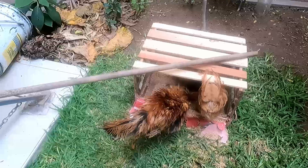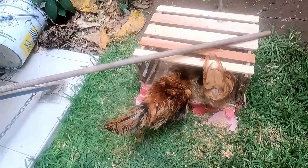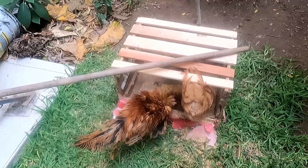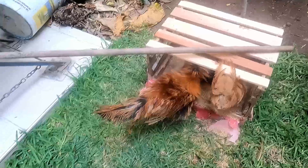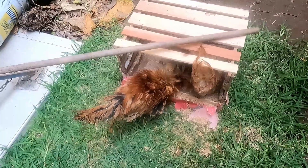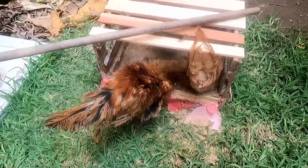Su viaje demoró un día, así que cuando vinieron comenzaban tan hambrientos. Les di maíz de crecimiento, granos molidos, agua, y rodajas de pepino chino — suquín. Ya están más contentitos.